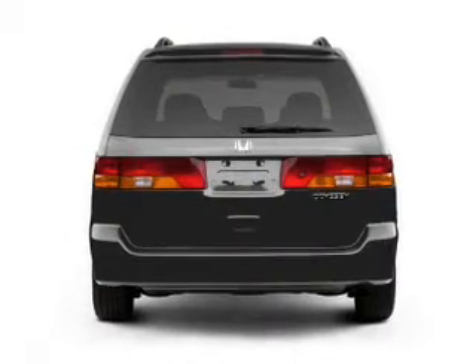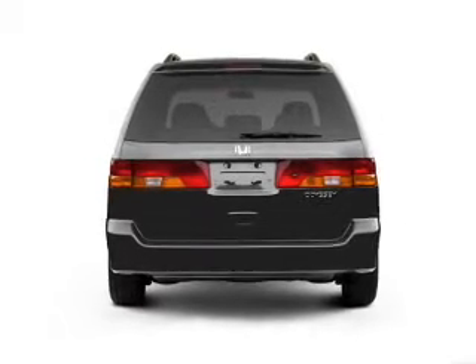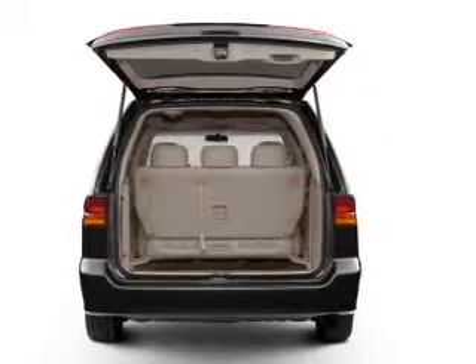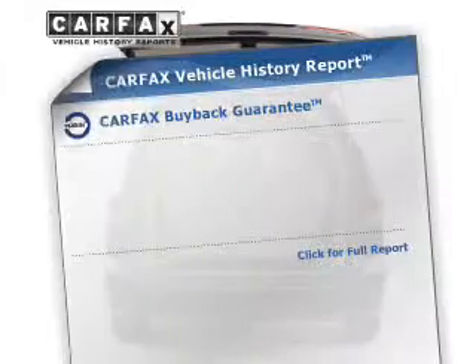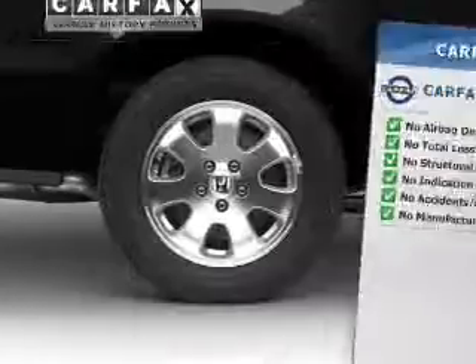Navigation is included to help you get to your destination with ease. Premium wheels give a more luxurious look. Anti-lock brakes help you bring your vehicle to a safe stop. Know the history on this ride and greatly reduce your buying risk with the included Carfax Vehicle History Report.